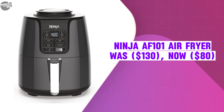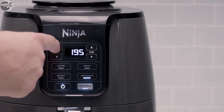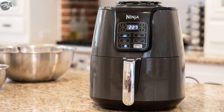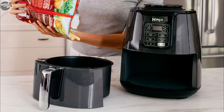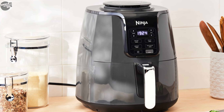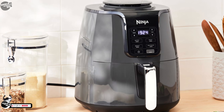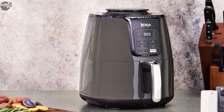The Ninja AF101 Air Fryer was $130, now selling at $80. The Ninja AF101 is a highly regarded kitchen appliance known for its versatility and efficiency. With a 4-quart ceramic-coated basket, it can accommodate up to 2 pounds of food, making it suitable for families of 3 to 5 people. It offers four cooking modes: air fry, roast, dehydrate, and reheat, allowing for a variety of meal preparations.